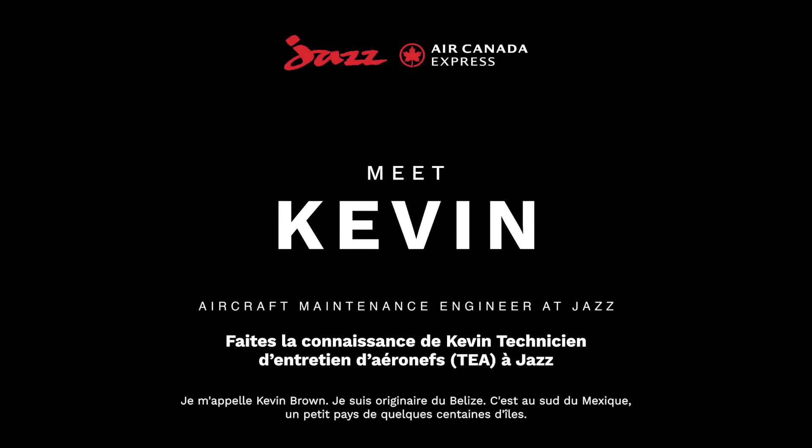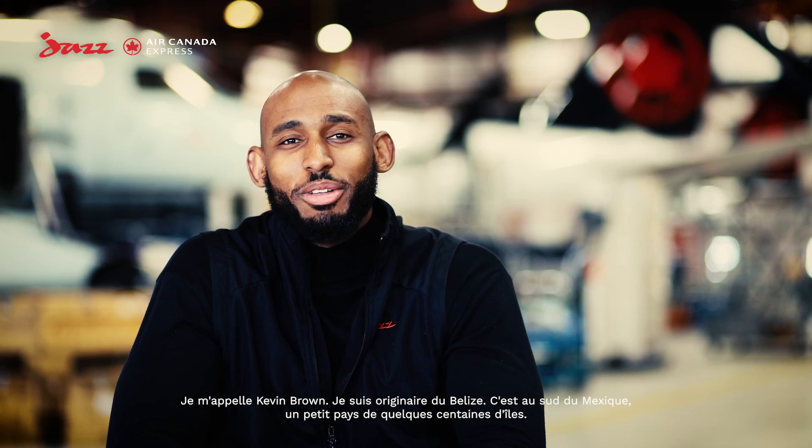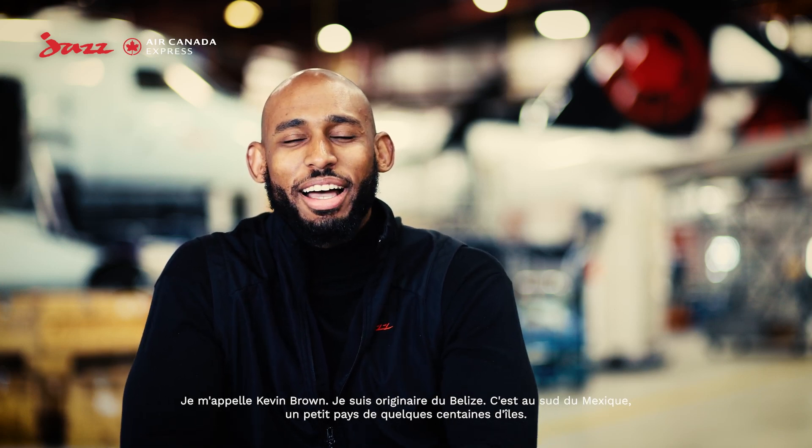My name is Kevin Brown. I'm actually from Belize — if you don't know where that is, it's just a little south of Mexico, a little small country with a couple hundred islands.